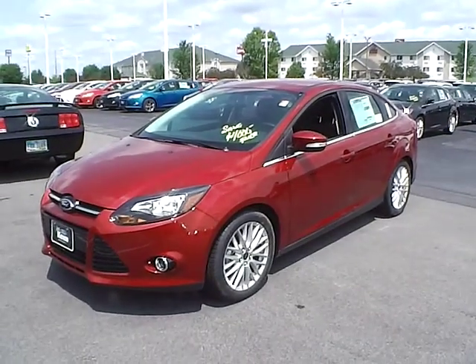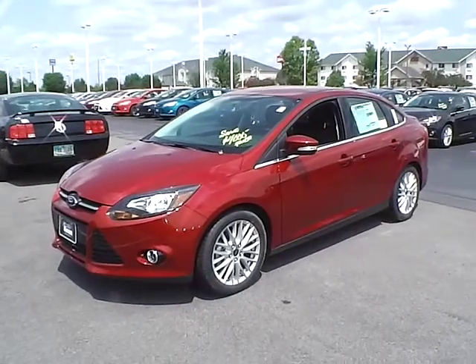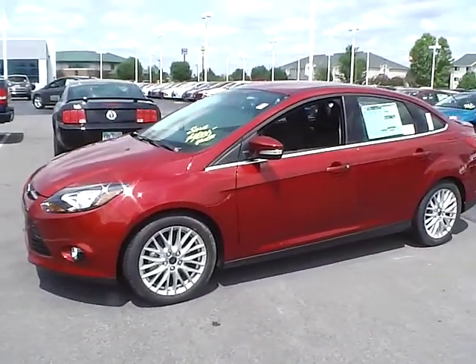Today's video is on a brand new 2014 Ford Focus Titanium in ruby red tin coat. This vehicle has a 2 liter 4 cylinder engine with automatic transmission.